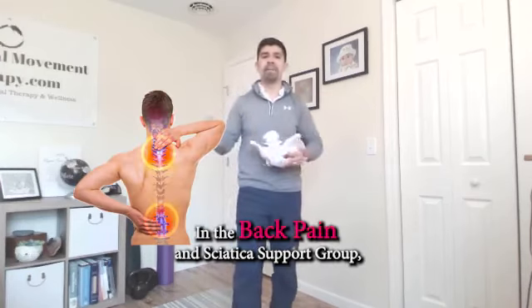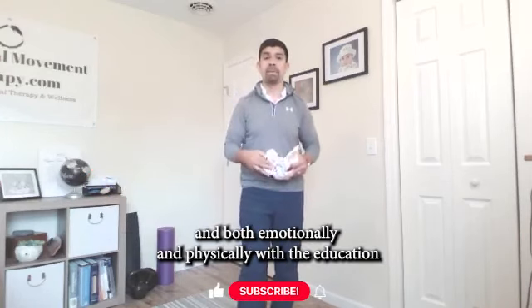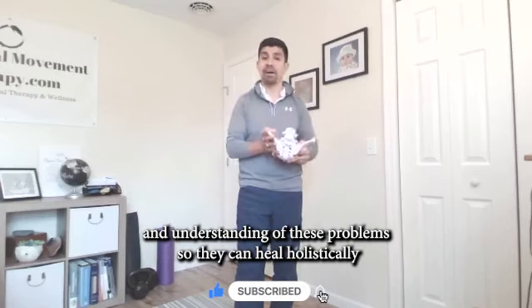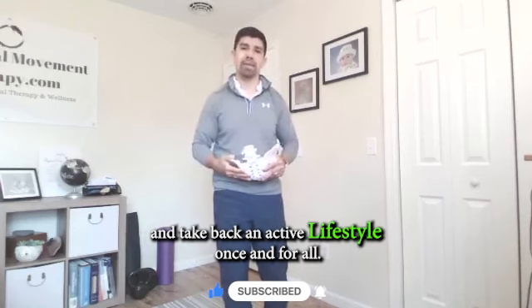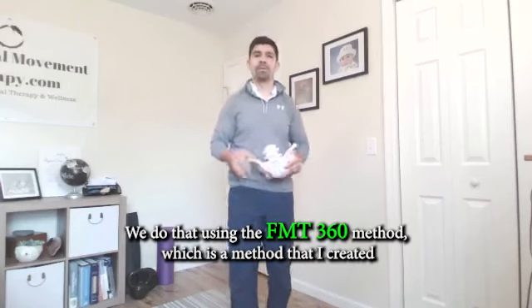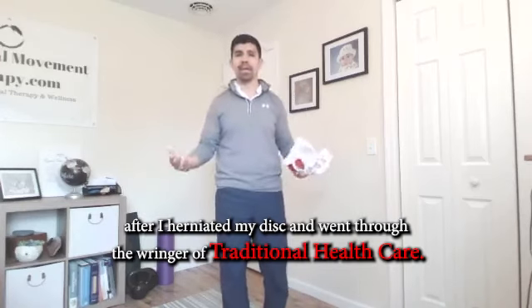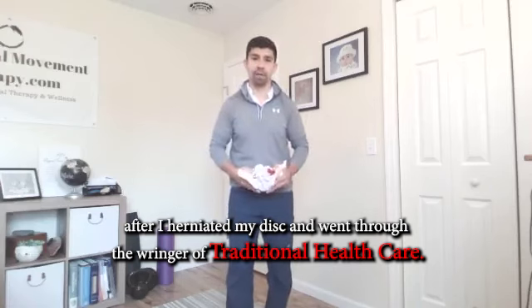In the Back Pain and Sciatica Support Group, we support people who are moving forward in their recovery journey — both emotionally and physically — with the education and understanding of these problems, so they can heal holistically and take back an active lifestyle once and for all. We do that using the FMT 360 method, which is the method that I created after I herniated my disc and went through the ringer of traditional healthcare.